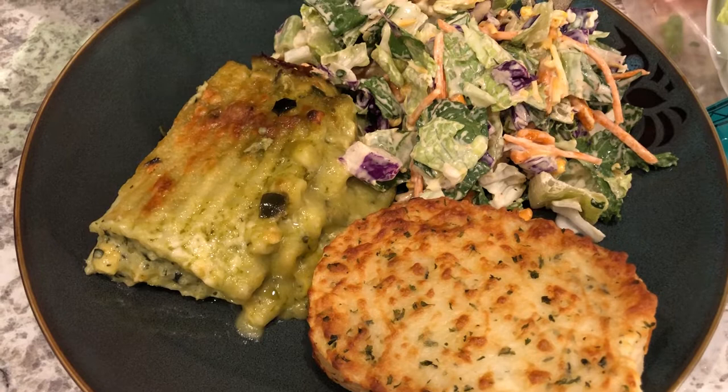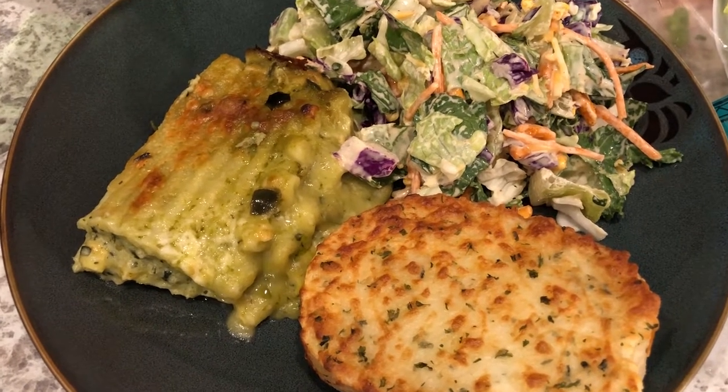So anyway, this is what we are having for dinner tonight and we'll see you guys next time.